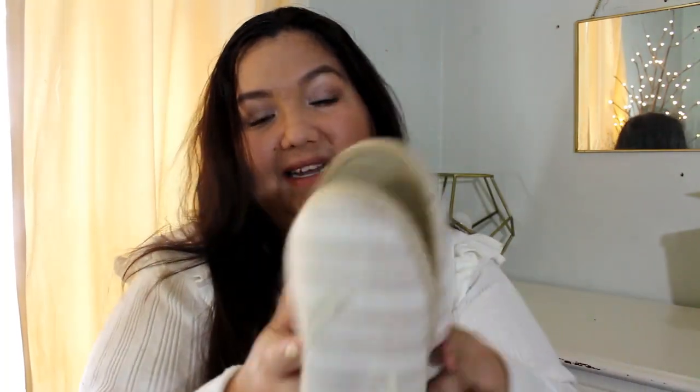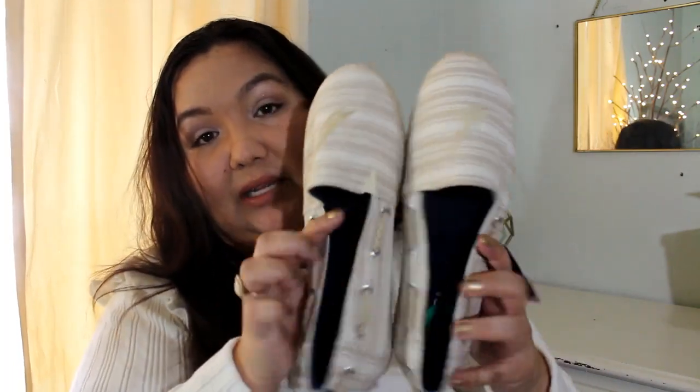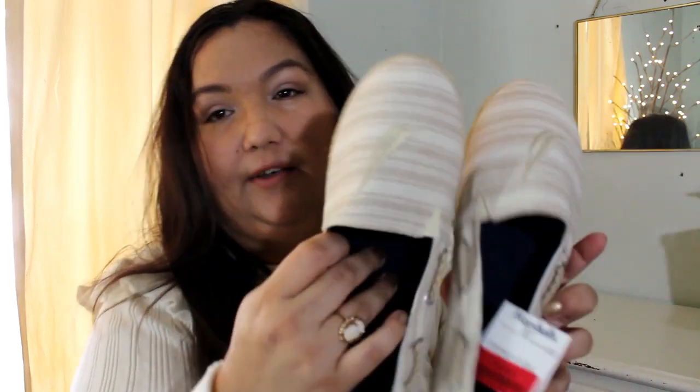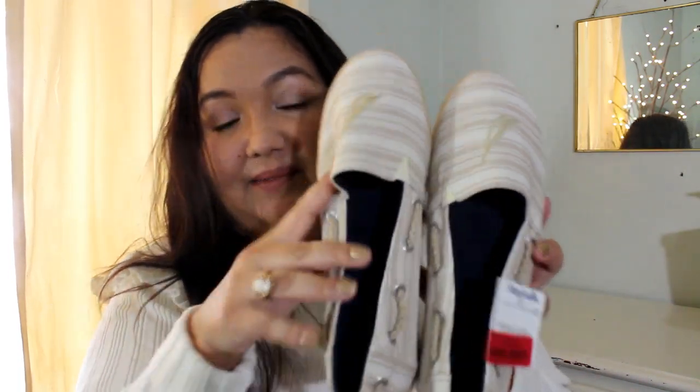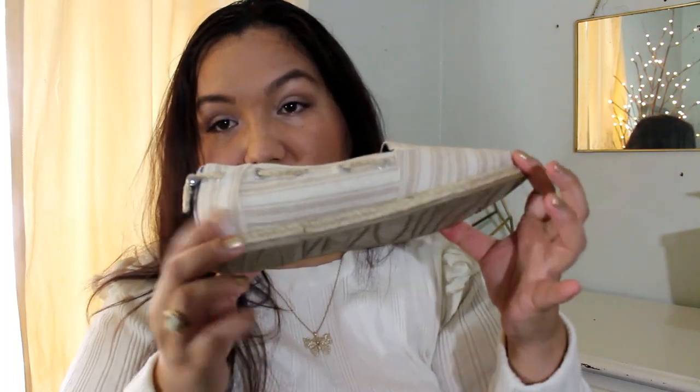I needed some shoes, so I found these on clearance for $15. They came like this — they weren't even attached, so I had to make sure they were the same size. They're by Nautica. They have a little symbol on them and sisal rope on the bottom, with a cute little detail on the back — just cute little beach slip-on shoes.